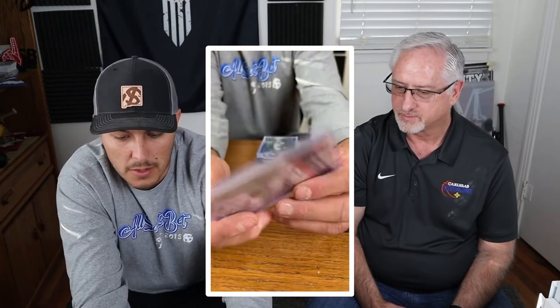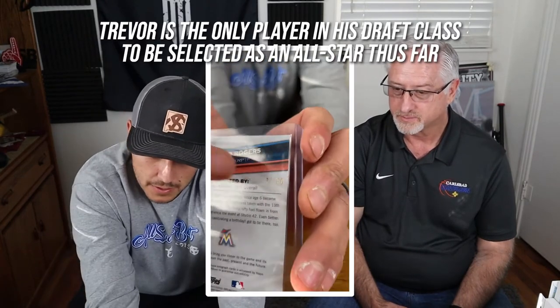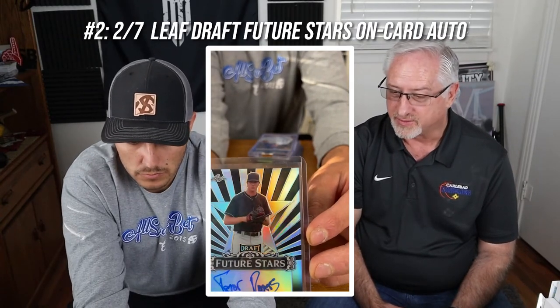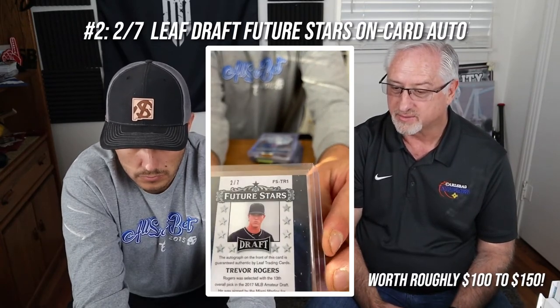The draft night edition — this is a Bowman Chrome, it's signed, and it's an on-card auto. We talked in the last episode about how the fact that he held it in his hand is really impressive. This one was probably one of the first cards he signed as an official major league draft pick. It's numbered 31 of 50 — a gold card from draft night, and those are really hard to come by. The second to last in the top 10 is a Future Stars by Leaf, numbered to 7 — very exclusive. Leaf comes out early with their cards, so that was probably also an early signed card.